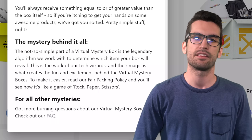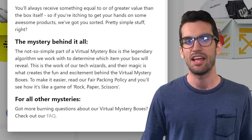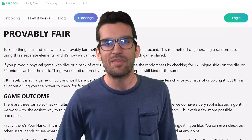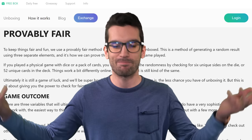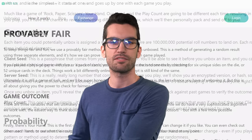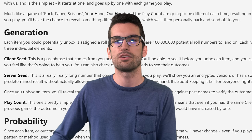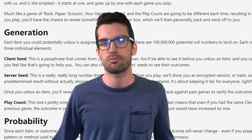HypeDrop has a page titled 'Provably Fair' that attempts to break down how things are kept fair, but it's super vague and ultimately ends up confusing clients more than reassuring them. You'll generate your own seed, they'll generate their own seed, and a play count keeps things fresh. But their server seed is encrypted and there's no way on your end to verify that the hash is unbiased. If you're going to say it's provably fair, prove it — you've just explained the model in vague terms.